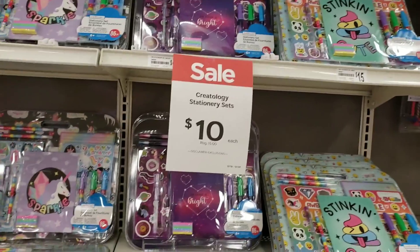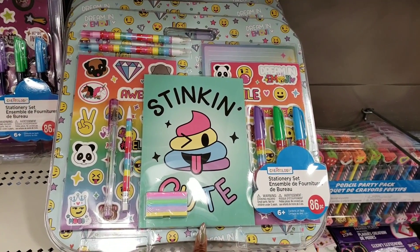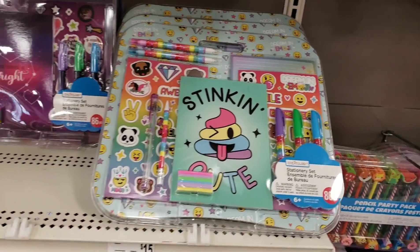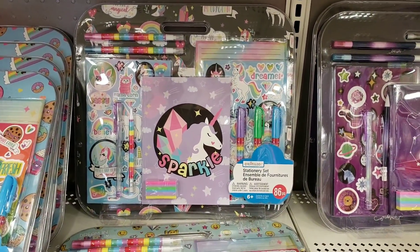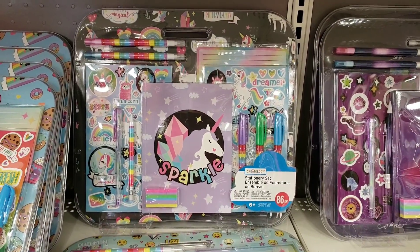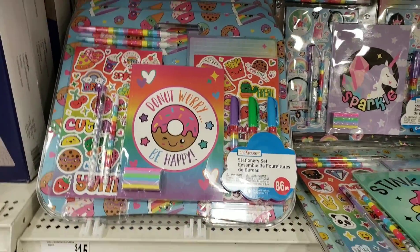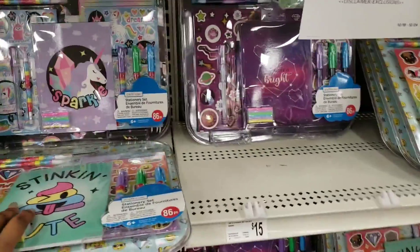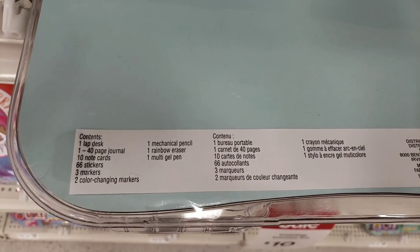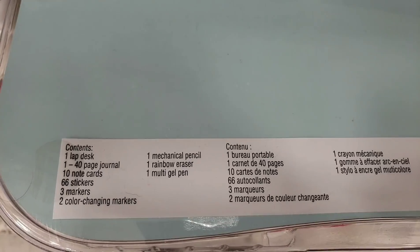Let's look at these Creatology stationery sets — I love this, it is so cute. Only $10! It comes with everything someone who's into art or even just a student would love. I know some people might say it's immature for adults, but if you're into journaling or planning, you like to let out that inner kid. For only $10, what a great value. It contains a lap desk, 40-page journal, 10 note cards, 66 stickers, three markers, two color-changing markers, one mechanical pencil, one rainbow eraser, and one multi-gel pen.